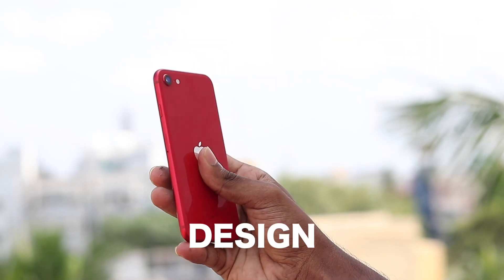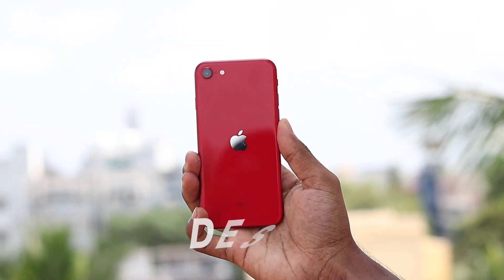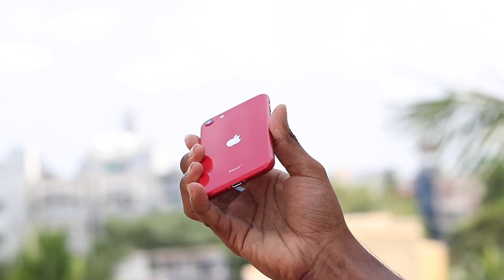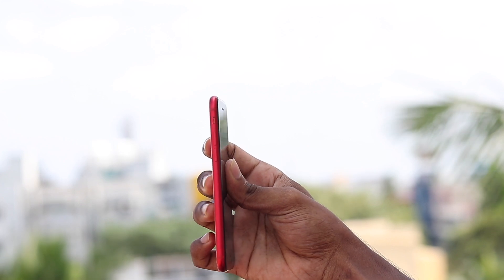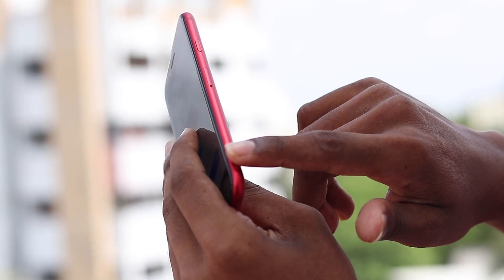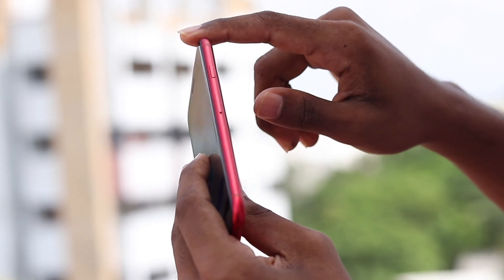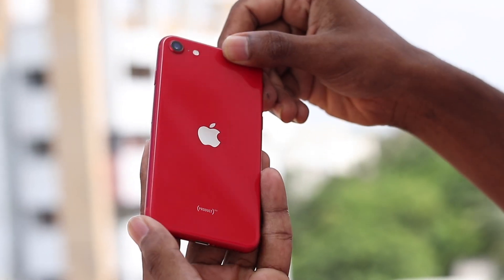The design may remind you of older models, but that's a good thing. The iPhone SE 2 brings back the nostalgia of the iPhone 8's design, which in turn was based on the iconic iPhone 6. If you prefer having the home button and Touch ID over the gesture system and Face ID, this is your ticket. Switching from my iPhone 13 felt like a trip down memory lane. The bezels may seem noticeable, but they serve a purpose.